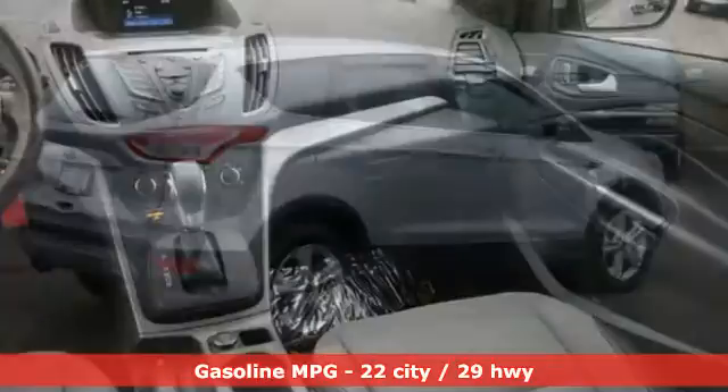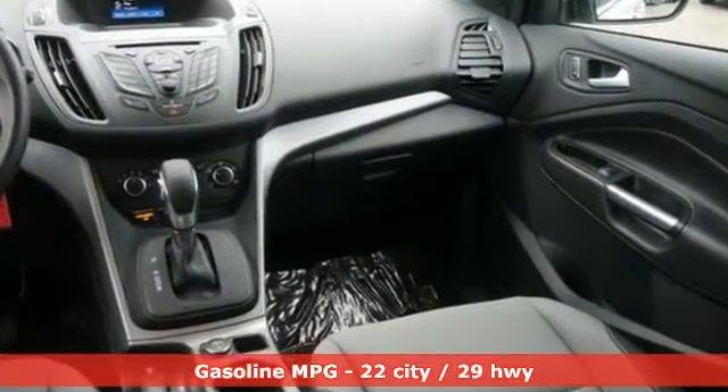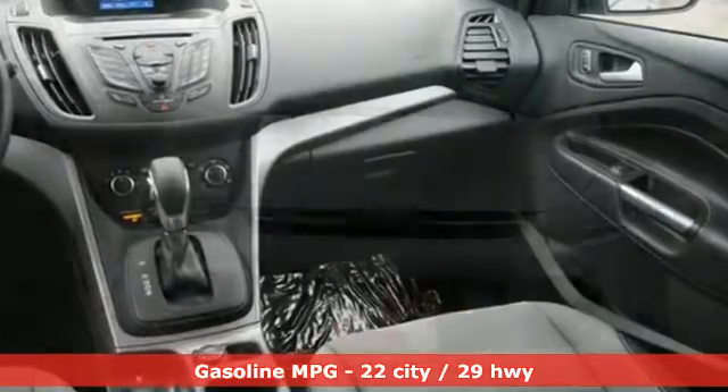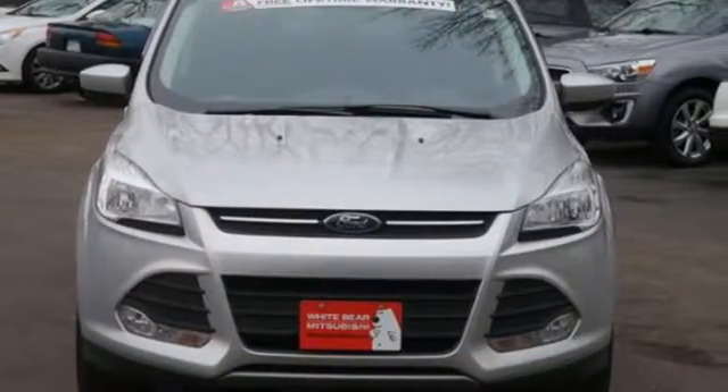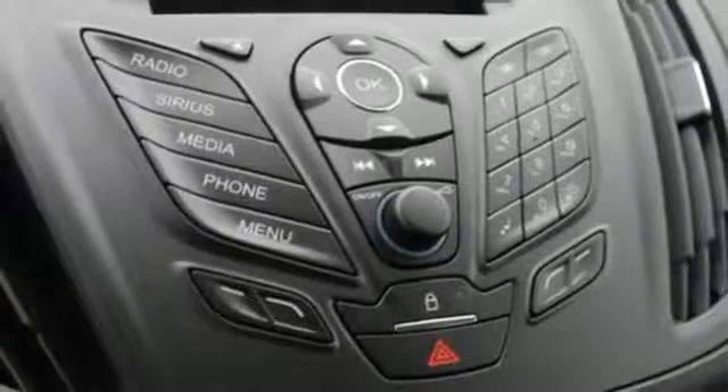It has a fresh appearance with its sleek, aerodynamic design that makes it look like it's always in motion. Quickly switch gears without having to worry about a clutch with the fun-to-use, six-speed select-shift automatic transmission.